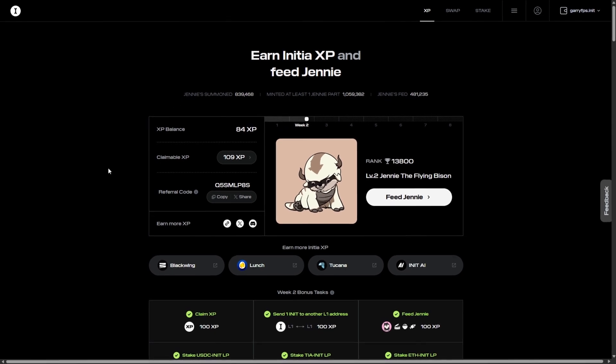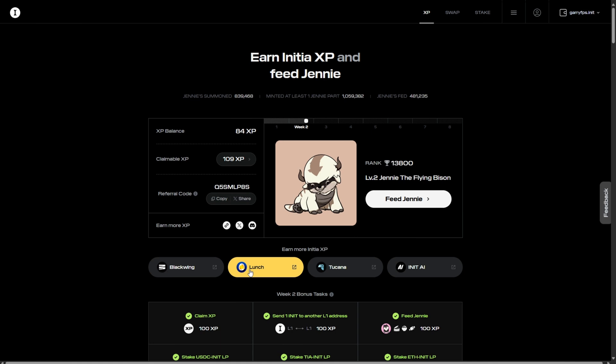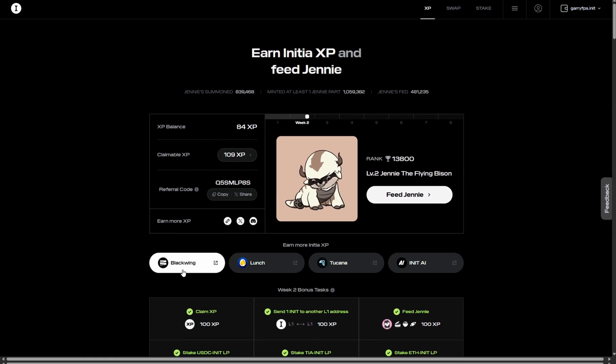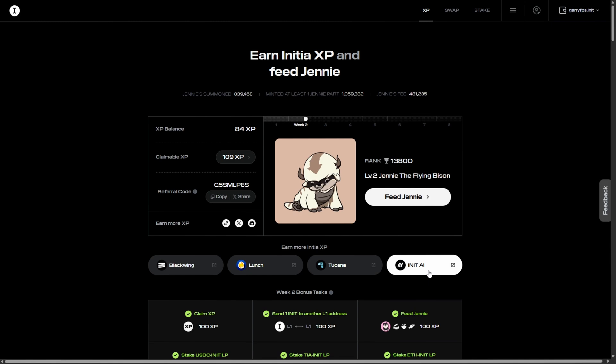Now let's check the other four ways to earn more Initia XP. These are the four Minitias: Blackwing, Launch, Tucana, and InitAI. Let's start with InitAI.